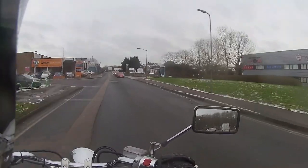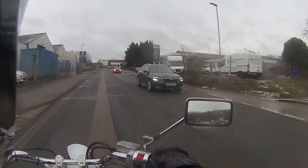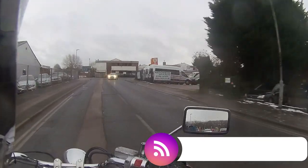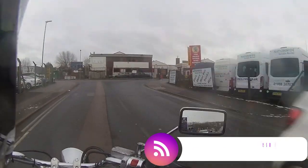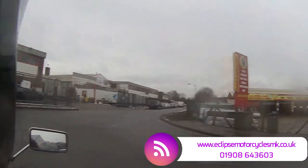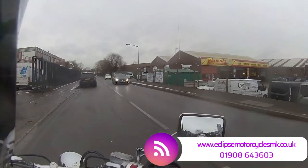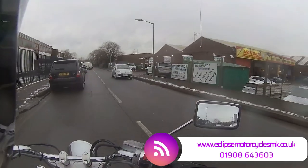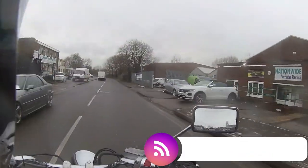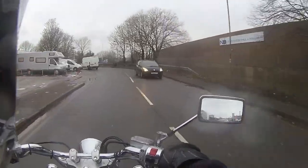So if you are up for a cruiser style bike, the Yamaha XV650 is available from the team at Eclipse Car and Motorcycle Sales. You can find them on their page at EclipseMotorcyclesMK.co.uk — link is down in the bottom right-hand side — along with the phone number, which is 01908 643 603. If you are interested, I would say get in quick because this is not going to be around for very long in this condition with this low a mileage on it.